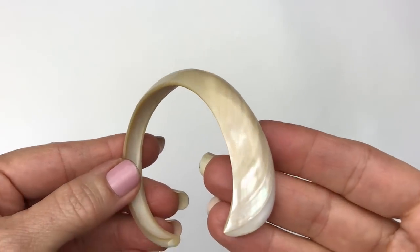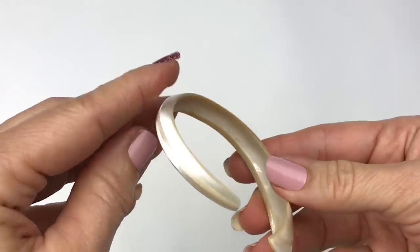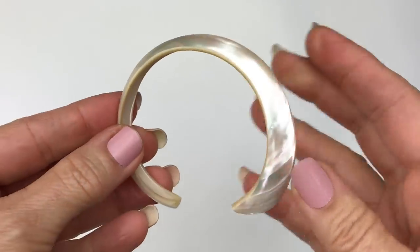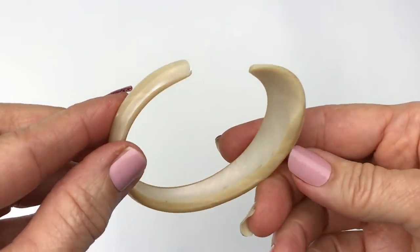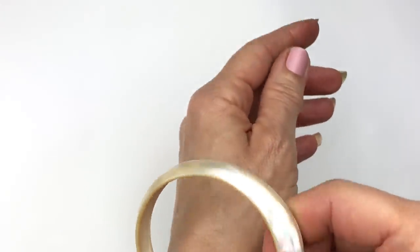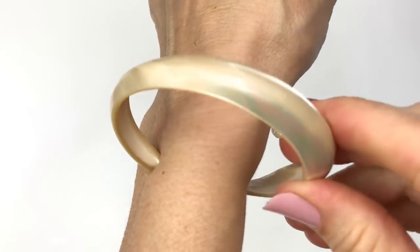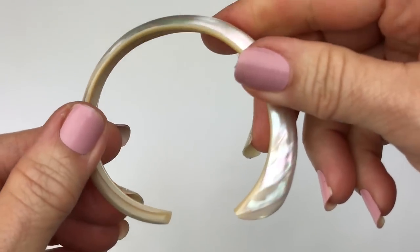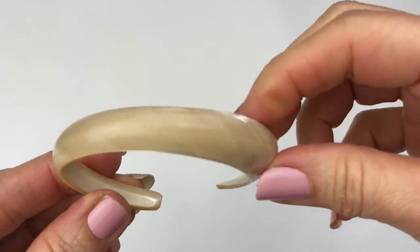Look at the iridescent sheen on this mother of pearl cuff bracelet. Look how it's made — it's wider on this side, thinner on that side, and it kind of has like a curve to it. This is absolutely stunning. I've never quite seen anything like it. It's a little bit small at the opening, so you have to have a very small wrist to be able to get this on. This is stunning.